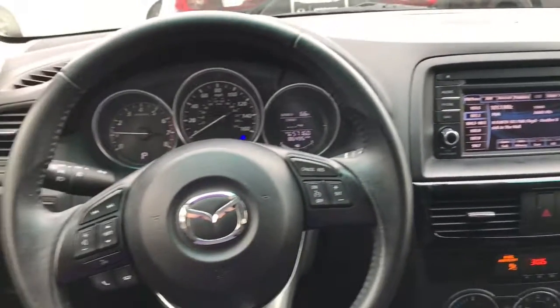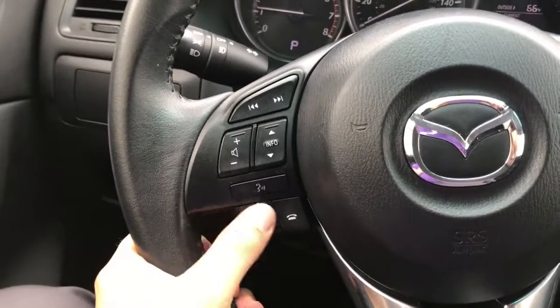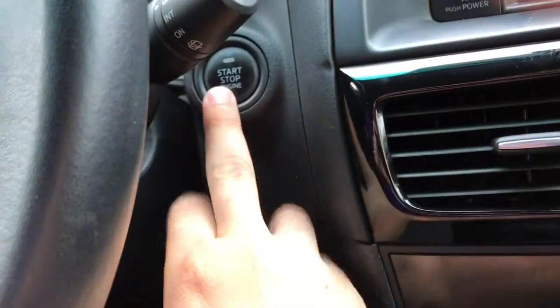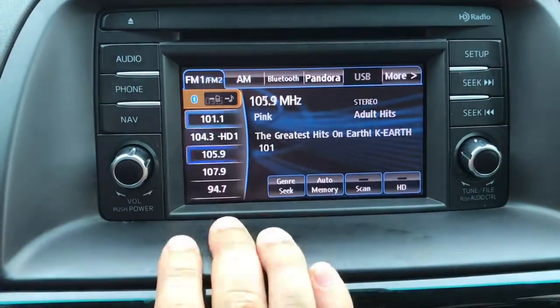Here's a look on the inside of your vehicle. Here's your steering wheel with everything at your fingertips. You can answer and make phone calls, change the volume of the station, and also set your cruise control. This car does have the keyless push start here. Here's your entertainment center — that is a touch screen.